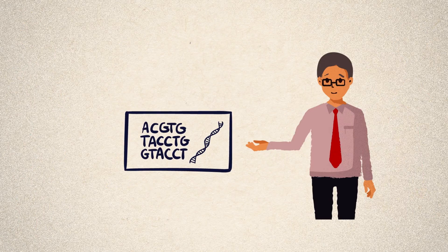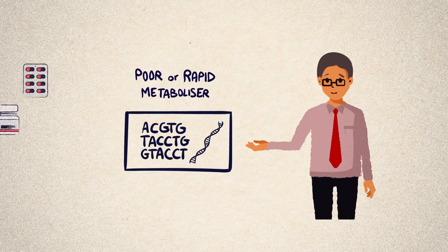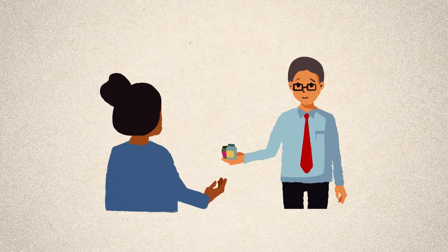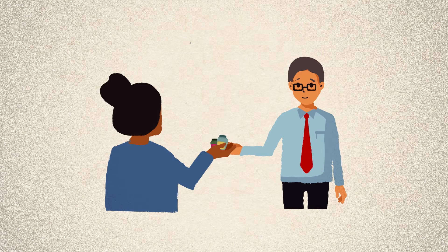One of the aims of pharmacogenomics is to understand whether people are poor or rapid metabolisers for certain medications. This information could help your doctor to prescribe the medications that will work best for you at the right dose, with less trial and error.